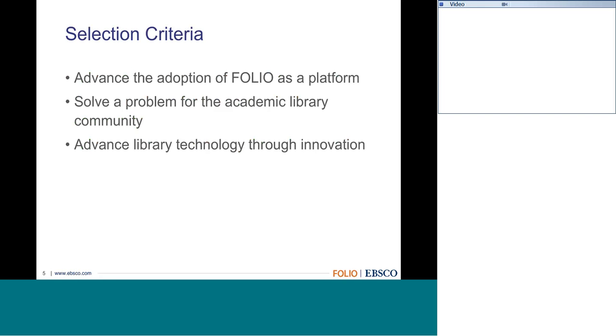Projects will be selected by looking at current challenges that academic libraries are facing—whether addressing specific needs around repositories, being more effective in the physical space by bringing in technology such as room booking, usage tracking of rooms, or maker spaces and how they can be better managed—all through the FOLIO platform. These are the types of ideas EBSCO would like to help fund.